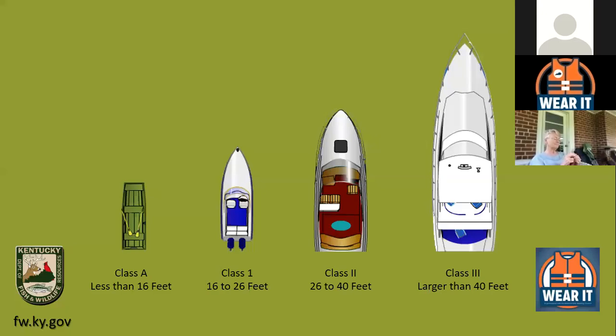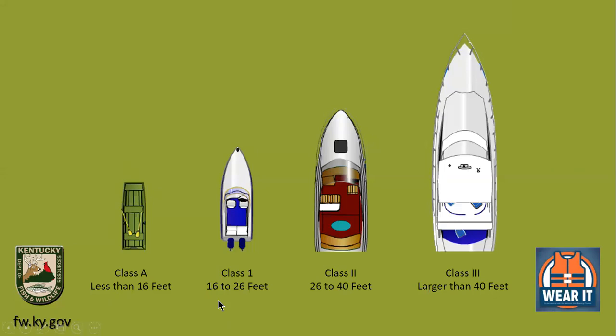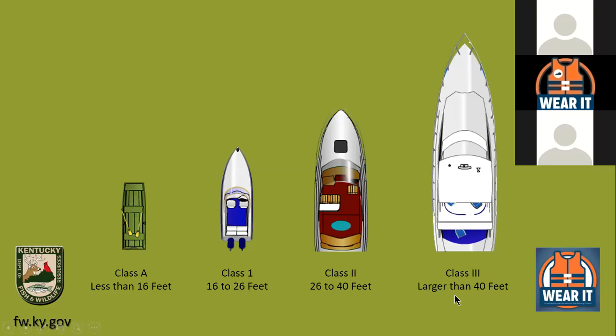There are basically four classes of boat, all set up by boat length. Class A is less than 16 feet in length. Class 1 is 16 to 26 feet, Class 2 is 26 to 40 feet, and anything larger than 40 feet is Class 3. Most of this is standardized across all states, so what's Class 1, 2, and 3 here is also Class 1, 2, and 3 in other states.